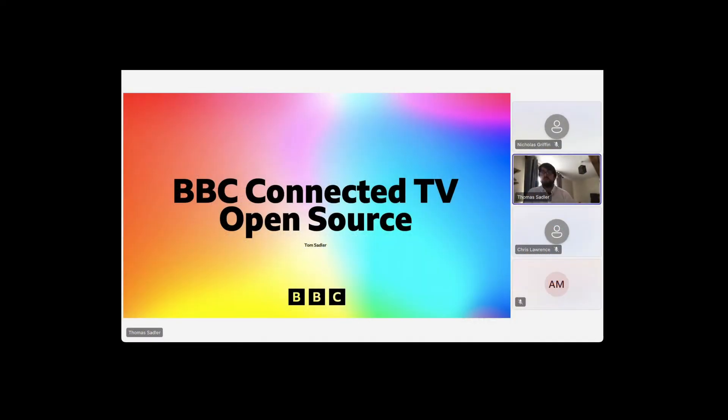I'm Thomas Adler, Principal Software Engineer at BBC. I've been facilitating today. My job is focused on industry engagement, open source and inner source. I'm attached to the connected TV teams, which is why we've been talking about connected TV today. Before this current open source industry engagement role, I've been working with connected TV devices for nearly 11 years, and a lot's changed in that time.